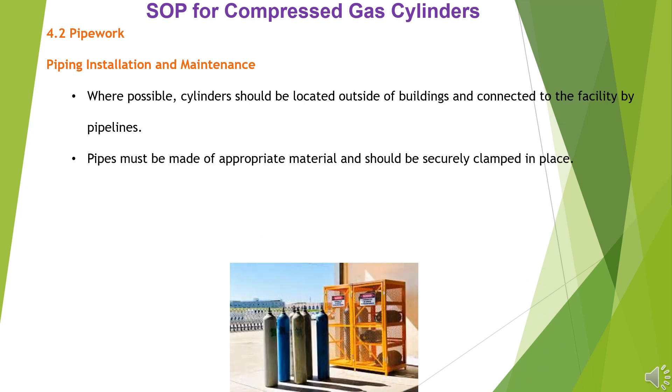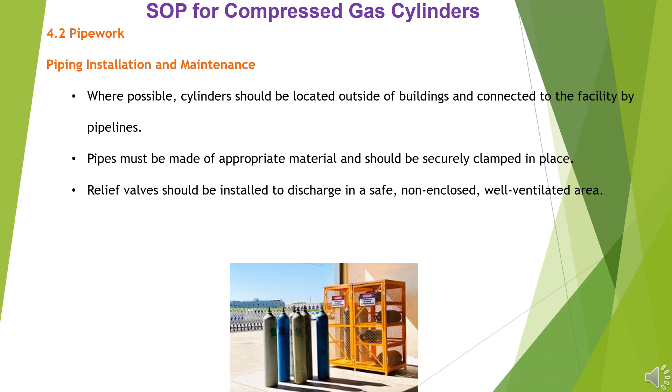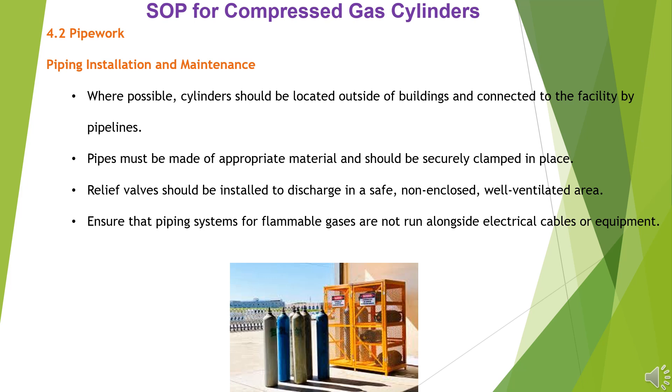Pipes must be made of appropriate material and should be securely clamped in place. Relief valves should be installed to discharge in a safe, non-enclosed, well-ventilated area. Ensure that piping systems for flammable gases are not run alongside electrical cables or equipment. Piping must be clearly labeled to indicate which gas is being transported.